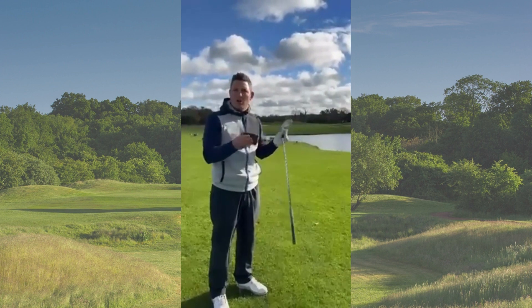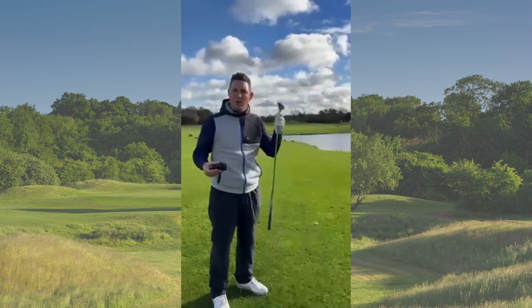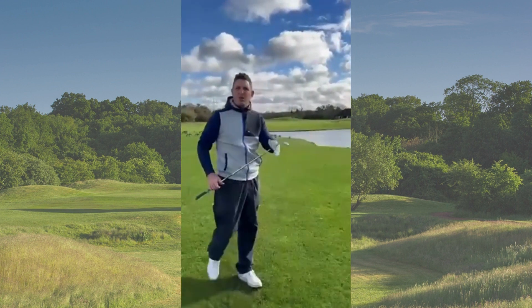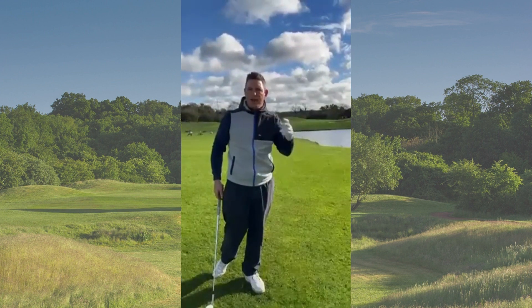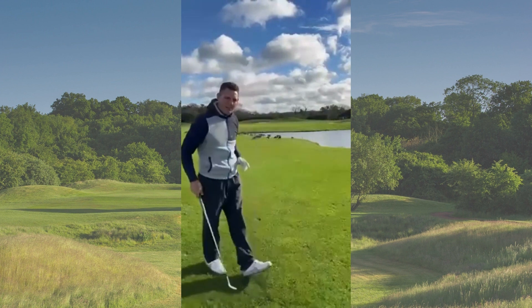You'll get a distance that's a lot shorter, which should help you feel more comfortable that you've got plenty of club. Once you've done those things, all you're going to focus on is committing to your swing. Try and get your practice swing and the swing you do with the ball exactly the same. Let's have a go.